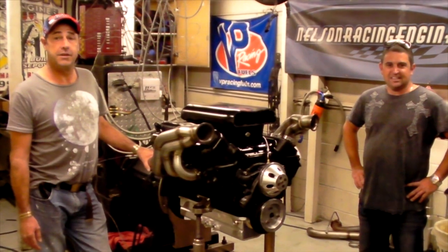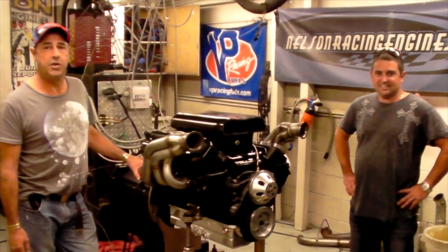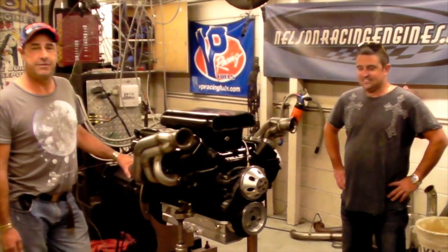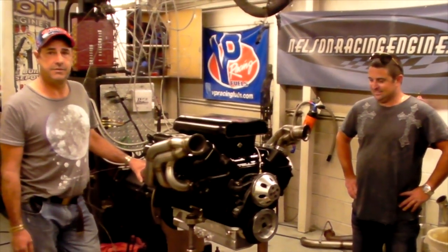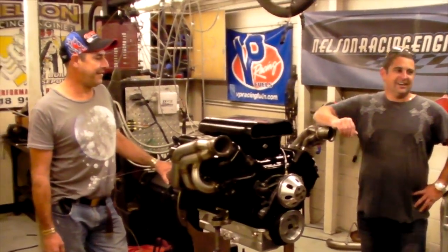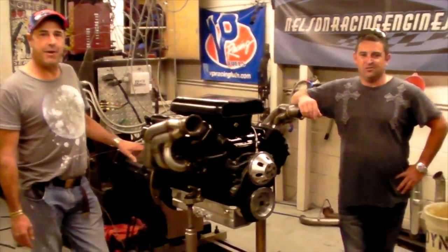I'm honored and glad to be a part of it. Hopefully you guys are going to be running sixes and smiling all the way down the track. Sure will. Thanks a lot. Thank you.